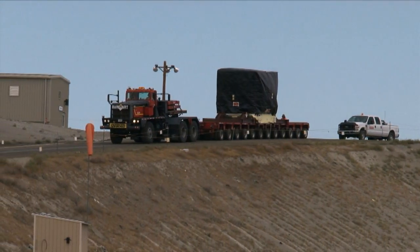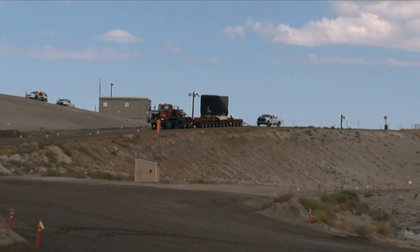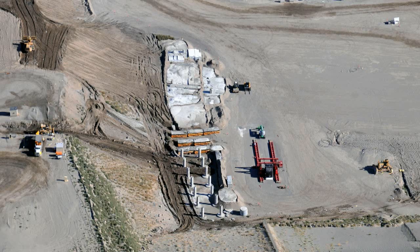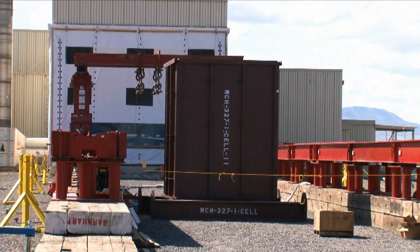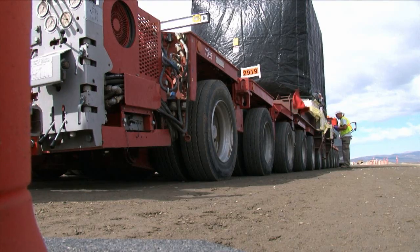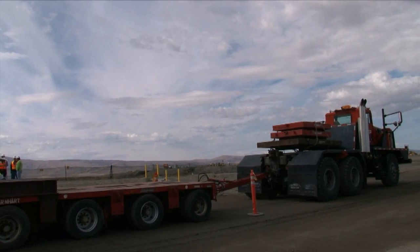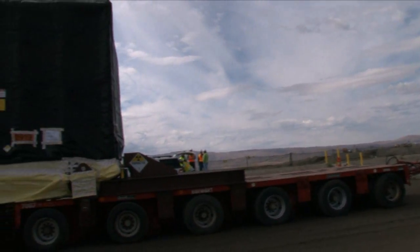Washington Closure Hanford recently transported the third of ten highly contaminated cells from Hanford's 327 building to the Environmental Restoration Disposal Facility. The hot cells have been stabilized with grout inside custom boxes and are being shipped to the landfill one at a time on hydraulic platform trailers. Equipment funded by the American Recovery and Reinvestment Act has helped prepare the facility for disposal of the hot cells.